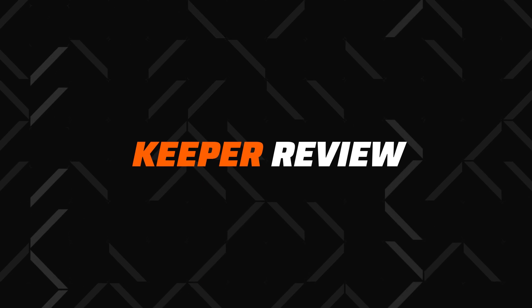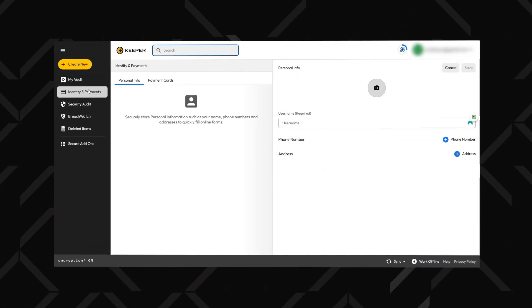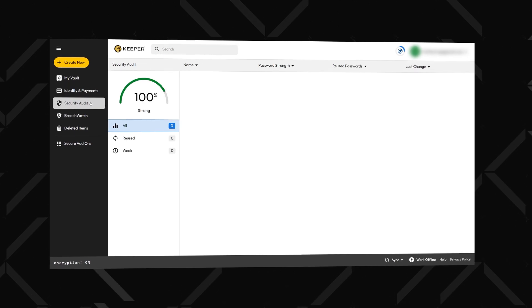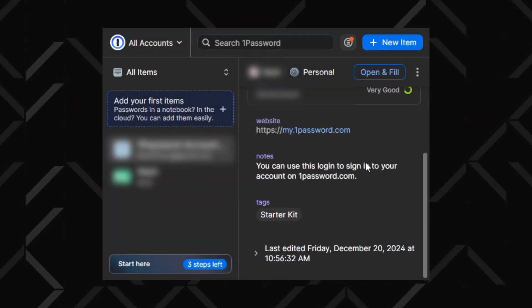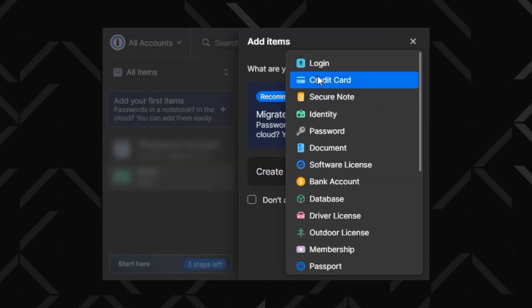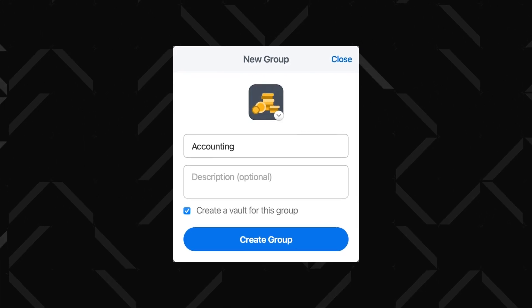Keeper also has a neat UI, and a few interesting features for advanced users, like the security audit or self-destruct, which triggers after a few failed login attempts. The 1Password app can feel a little bit busy, but it's the superior choice for families or groups, as you can create multiple vaults and share them whole, not password by password.